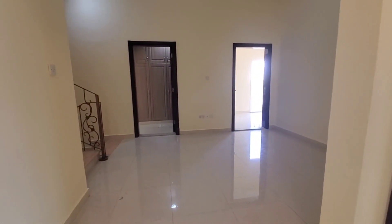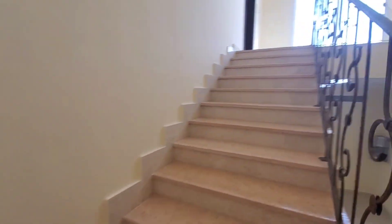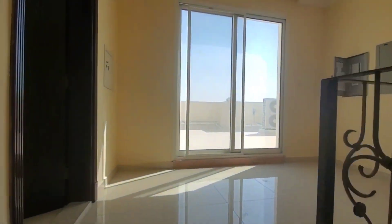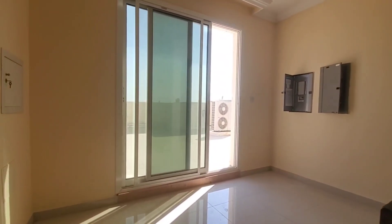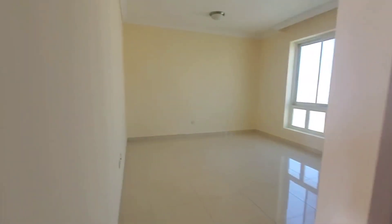On the second floor, there is roof access on the right side. This is a master bedroom, and on the left side there is a maids room and laundry room. We will start from here — this is the first master bedroom on the second floor.